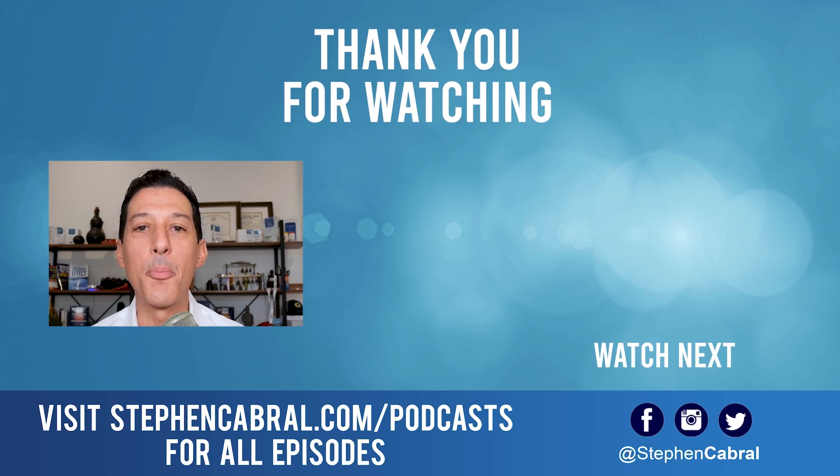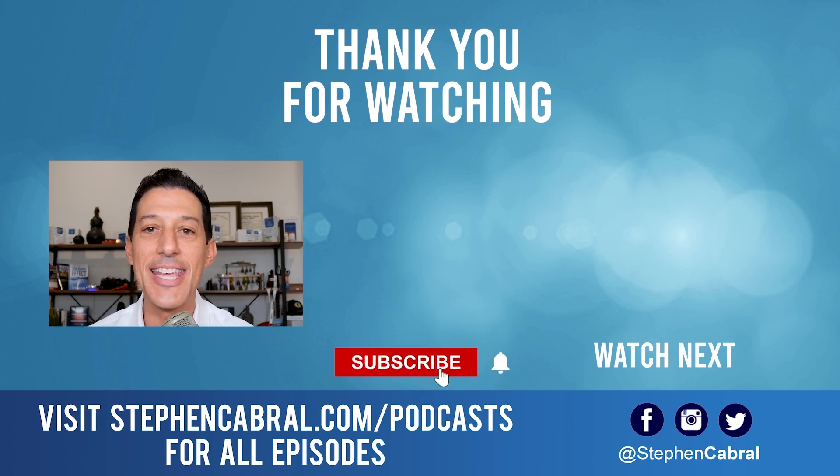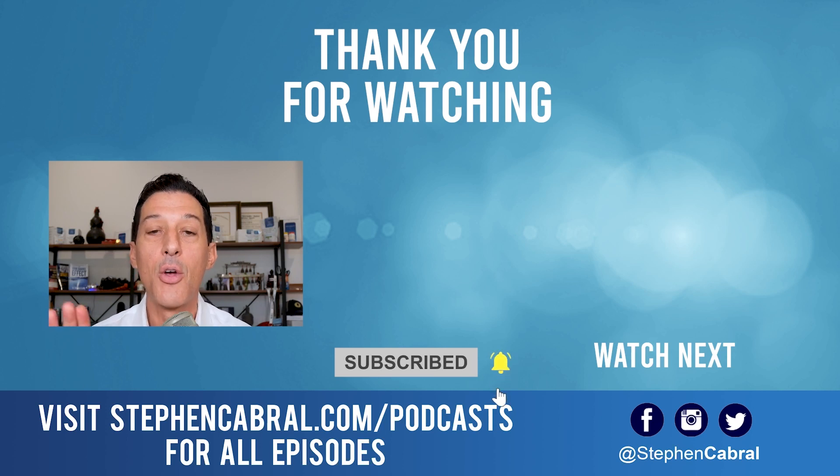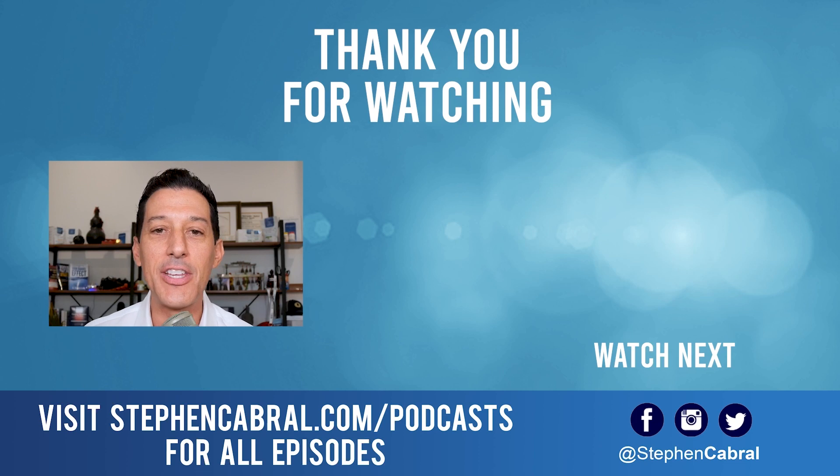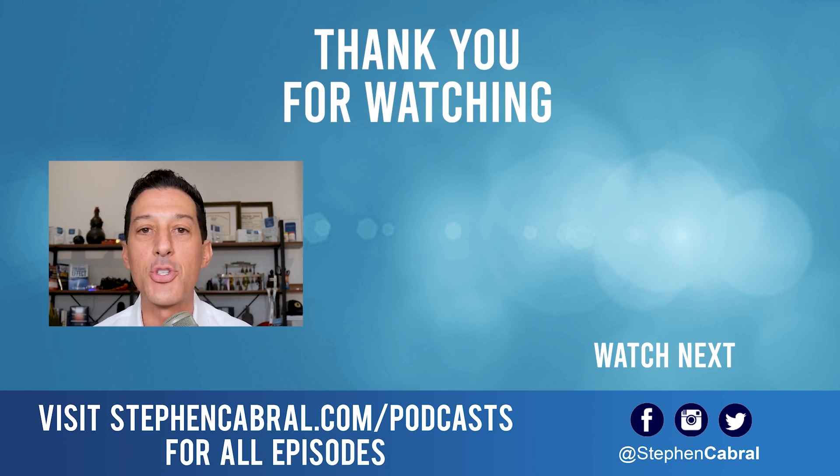Thanks so much for tuning into today's show. Before you go, don't forget to hit that subscribe button. I want to make sure you're getting our daily content — not missing out on anything: functional medicine, wellness, weight gain, weight loss, anti-aging, living longer, stronger, and all of the most cutting-edge research. If there are any topics you want to hear, feel free to leave them in the comments below. Take care.